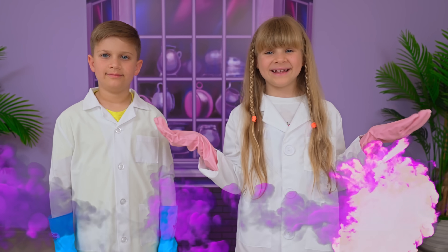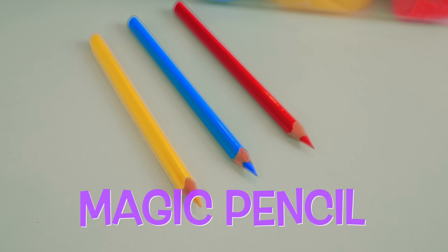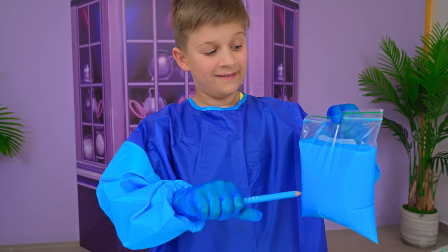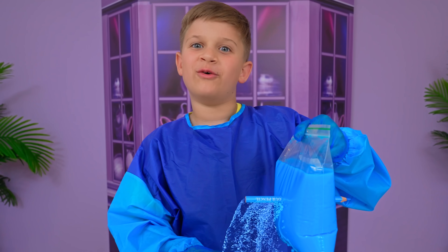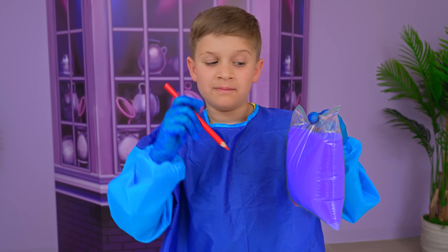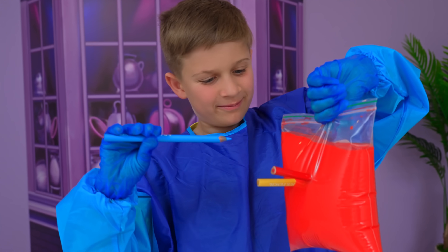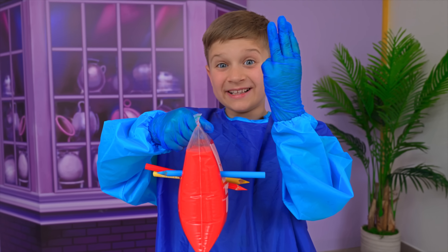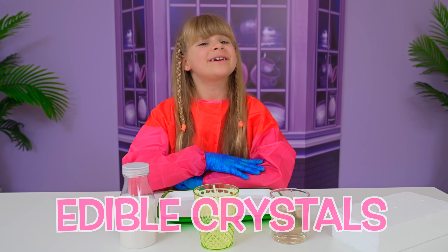Let's do some experiments. I think that my experiments are the best. No, mine. This experiment is called Magic Pencil. You take a pencil and you're just going to pop it. Ha-ha! Uh-oh, okay, didn't work. Let's take it and pop it, but slowly. Yay! Wow! You can put a lot of pencils in. There's three inside. It looks like magic, but it's just science.